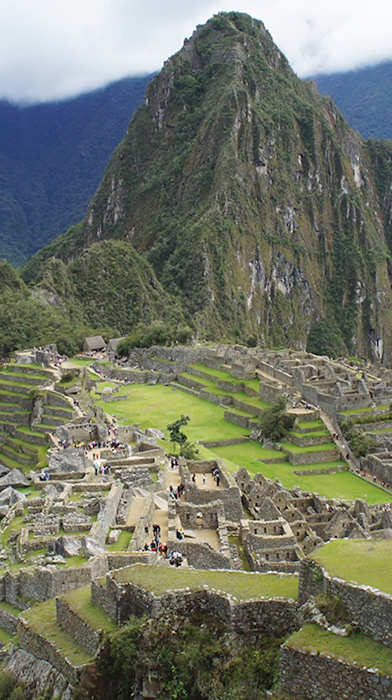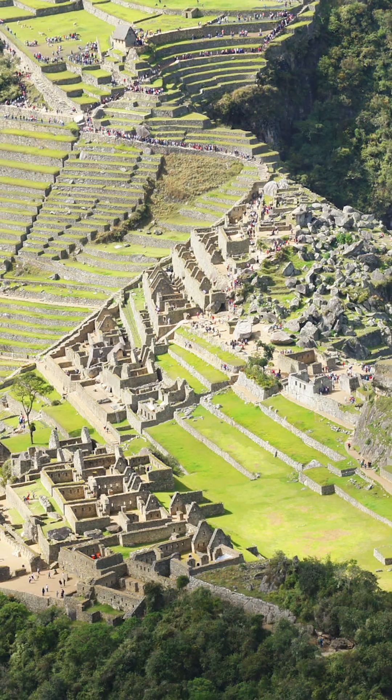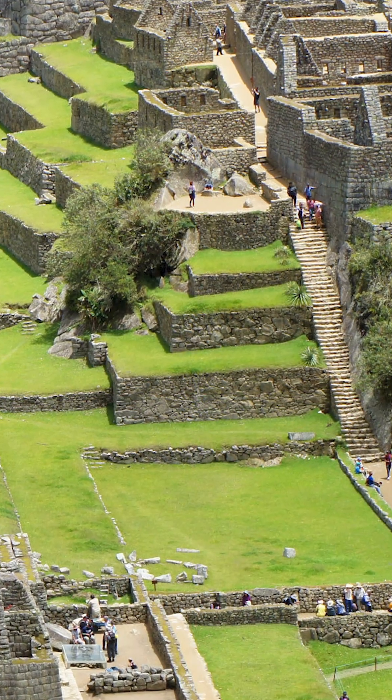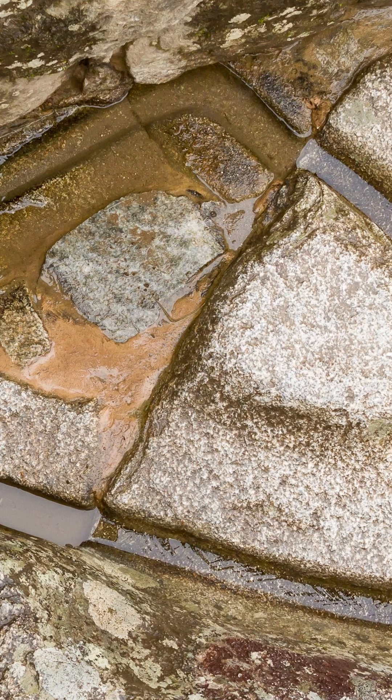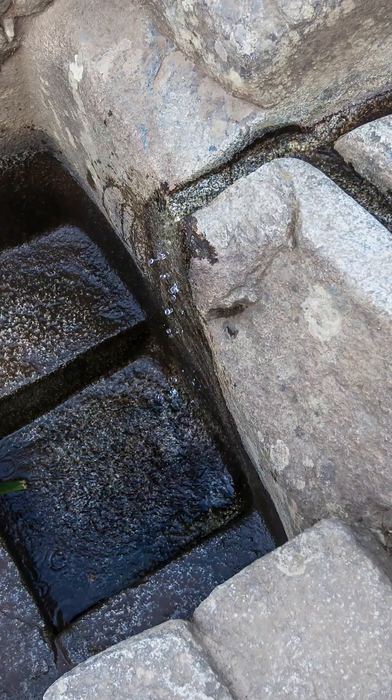The historical site of Machu Picchu illustrates the Inca's knowledge of civil engineering. To help the site drain, the Inca excavated and re-compacted vast amounts of gravel underneath the site to allow for rainwater to percolate into the earth and minimize surface runoff and flooding. This is something that most people visiting the site today can't see.